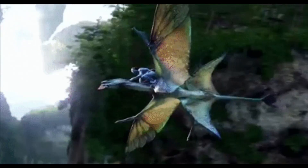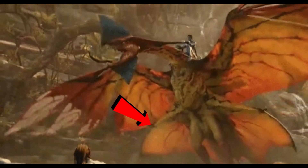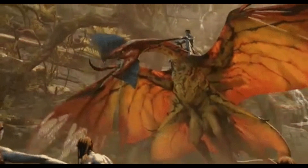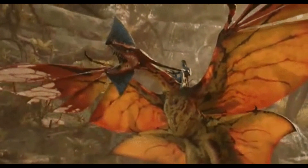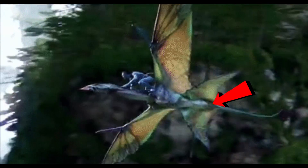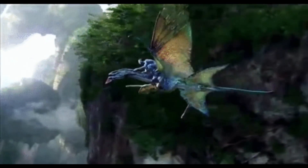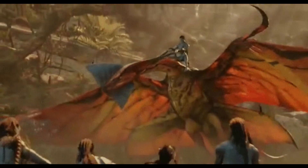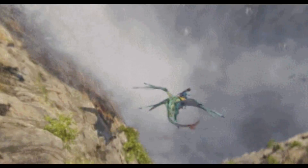Now look at the leonopteryx. If you've noticed, the banshee's secondary limbs are near the back of his body, and they're very similar to the second pair on the leonopteryx. Take your time and look at both of them — look at the second pair of limbs on the leonopteryx, right below the main pair. Now look at the banshee's. They're both flimsy-looking appendages.